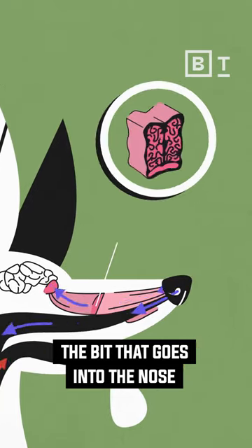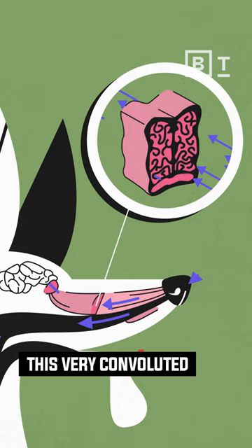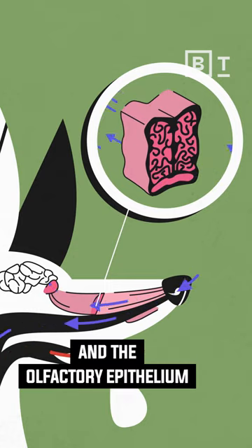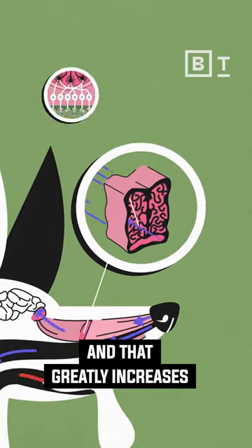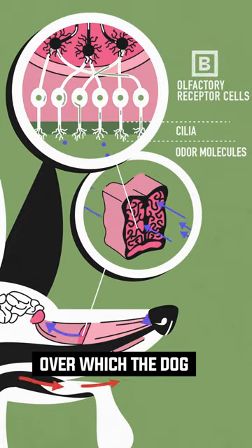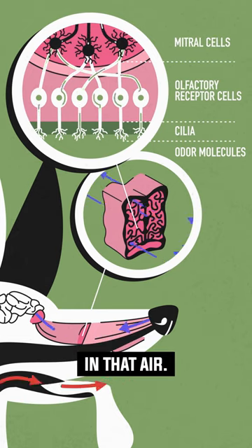The bit that goes into the nose enters this kind of bony labyrinth — a very convoluted set of passages — and the olfactory epithelium in the dog is spread around those passages. That greatly increases the surface area over which the dog can grab passing molecules in that air.